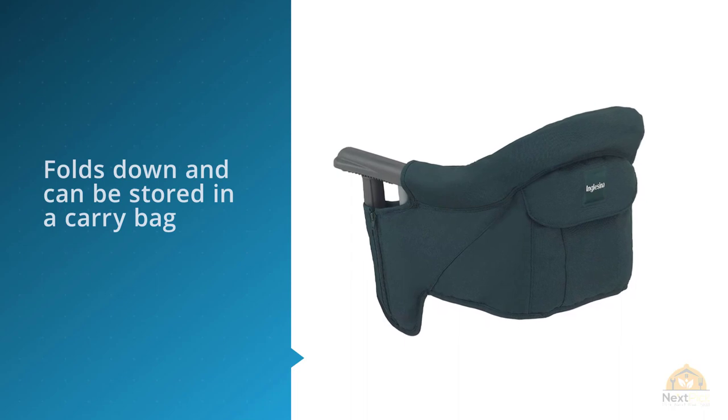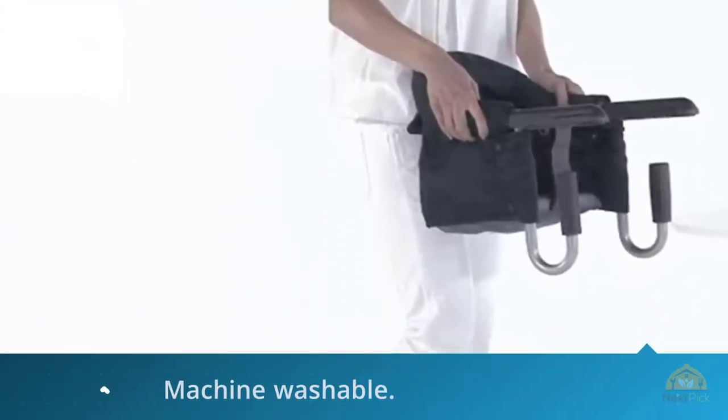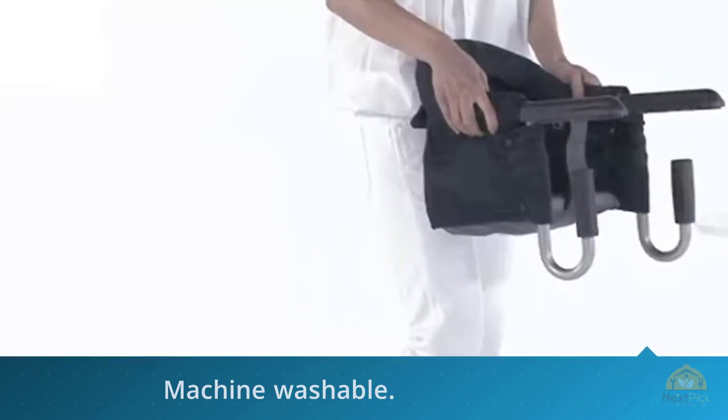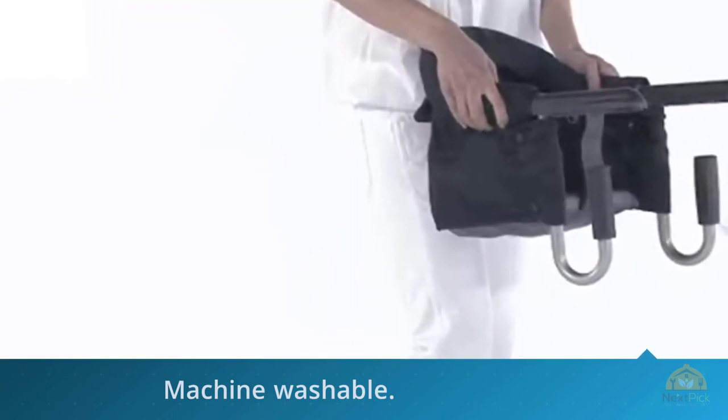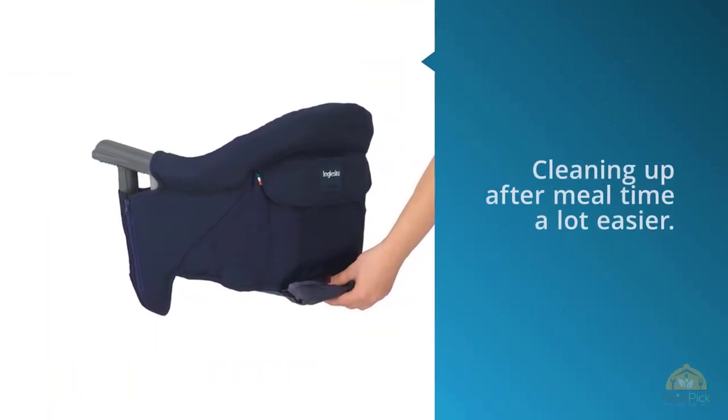Another plus to this high chair is that it's collapsible. Once you've finished using it, it folds down and can be stored in a carry bag attached to the bottom of the high chair. Also, the seat is machine washable, which makes cleaning up after mealtime a lot easier.